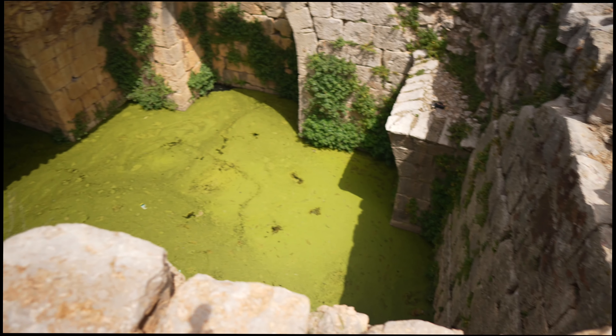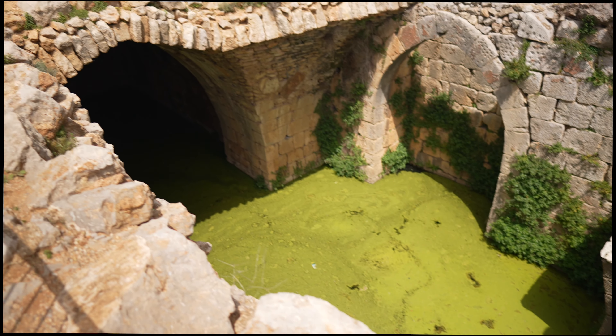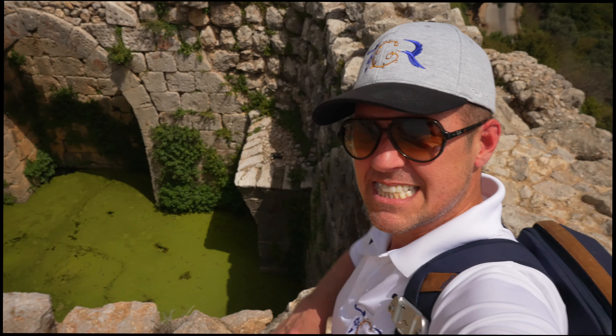I don't know about you, but I think that mosquito still has the water infected around here. Look at that water. I'm gonna throw a rock in it so you can see all the algae floating.